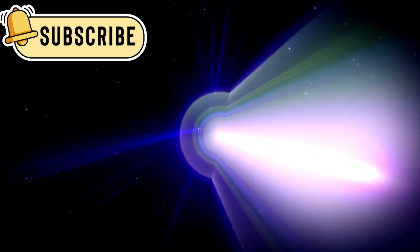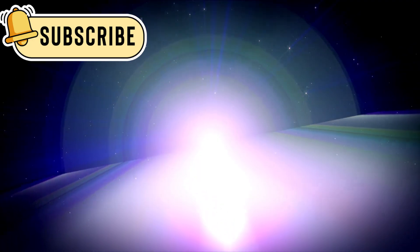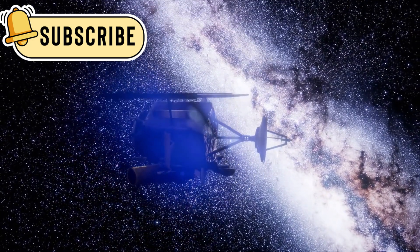As of now, Voyager 1 is expected to keep working until at least 2025 — an incredible achievement for a machine launched over 47 years ago.